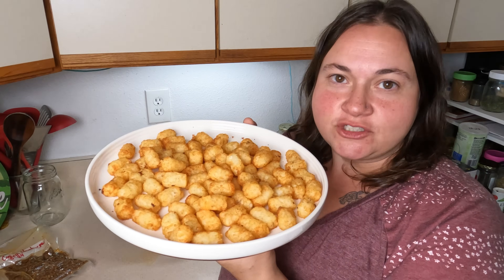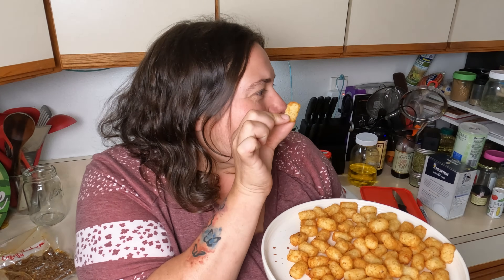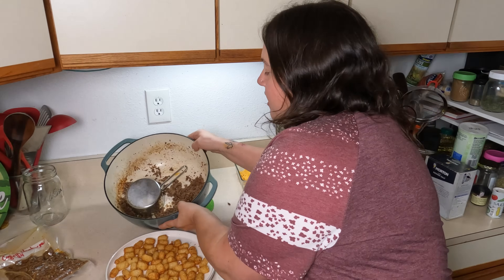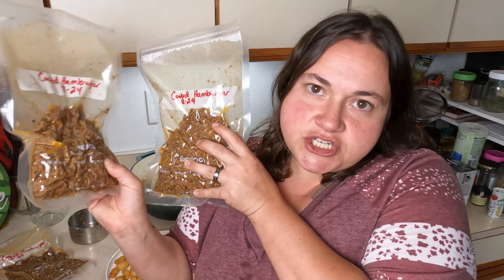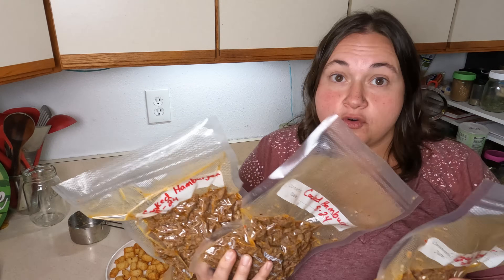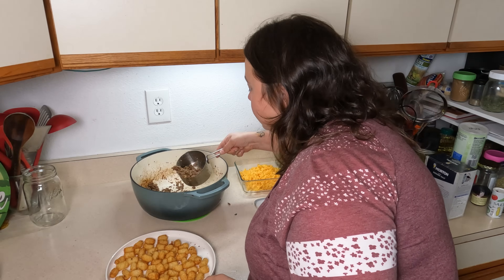All right guys, I got the mini tater tots cooked. Aren't those so cute? We're going to turn these into the nachos. I also cooked all my meat — that's the hamburger, plus I had a little bit of cooked bacon that I like to add to my hamburger because I have a lot of extra bacon. I grind it up and mix it in — it stretches it a little further and adds flavor. So I got three packages of cooked hamburger slash bacon for the freezer, ready to go. That way if I need a quick dinner, I already have the hamburger cooked, sealed, and ready.